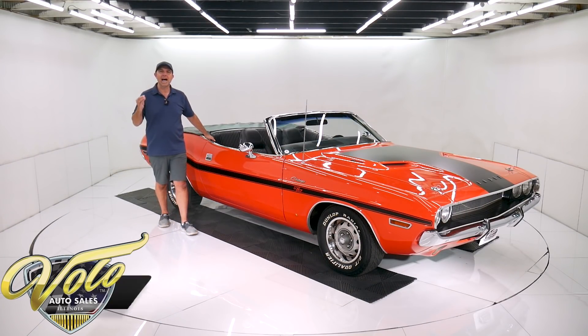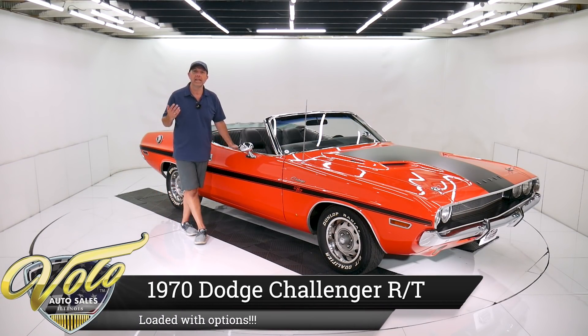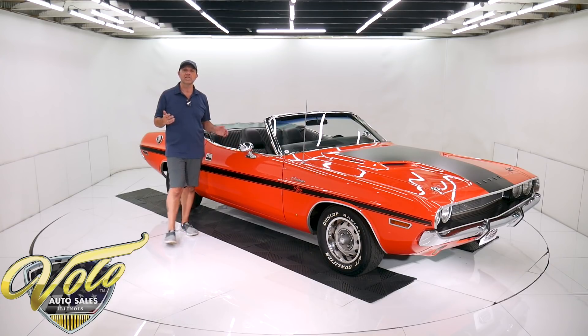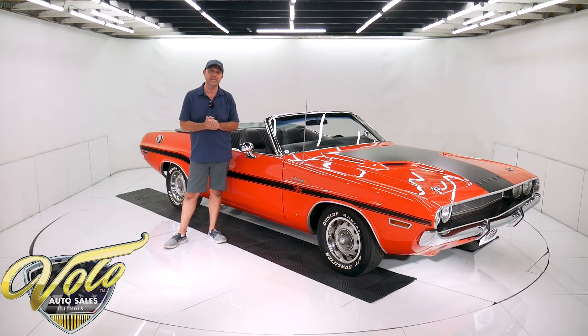There's a very good chance I have the highest option 1970 Challenger RT convertible in the world sitting right here. This thing is loaded — it has so many options it actually uses two fender tags. What we got is a numbers matching 383 Magnum, factory Hemi Orange car, and some of the options include...